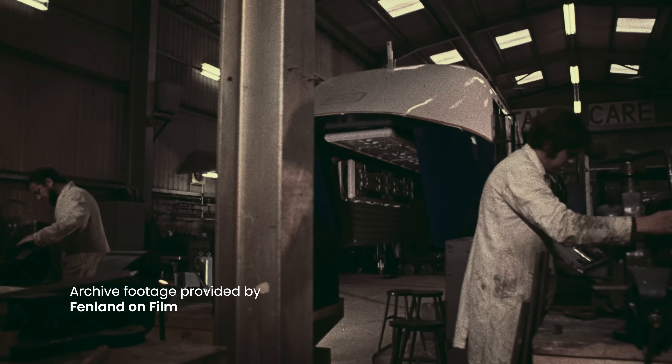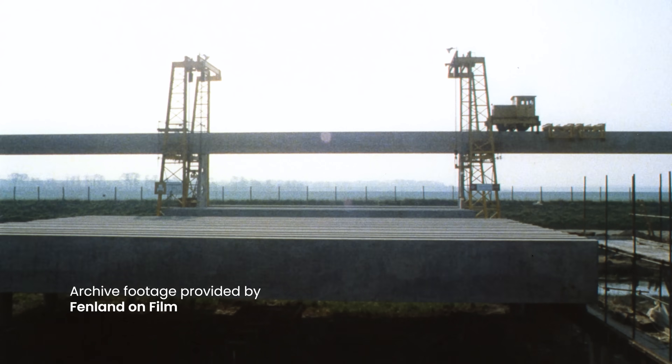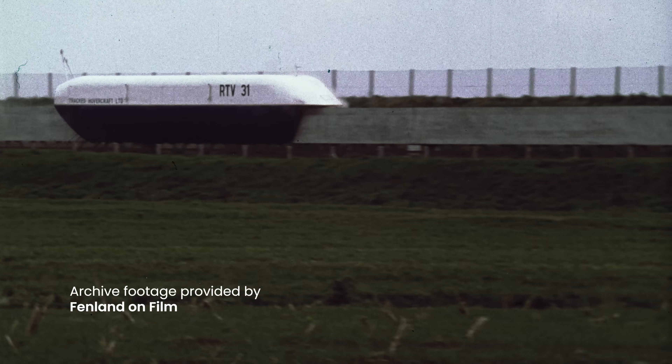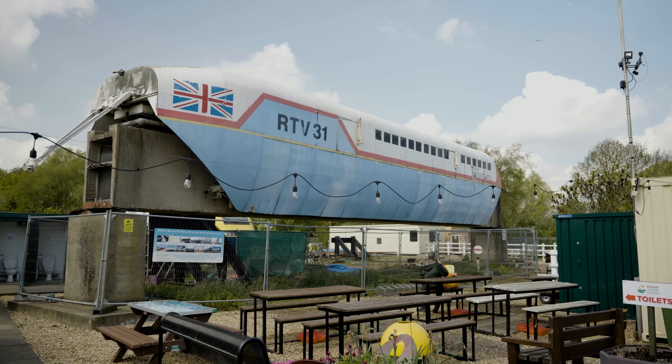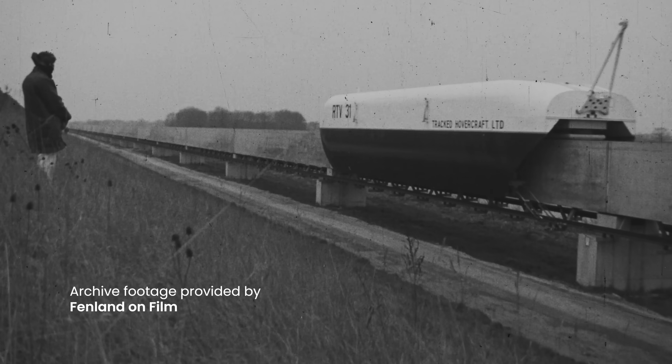As time went by, work continued. They fitted more powerful motors, more track was built, and they discussed extending the test track to up to 18 miles. The speed increased too, eventually reaching more than 100 miles per hour in February 1973. But despite the project making progress, there were still a few big challenges. RTV 31 was a massive 22-tonne vehicle — about as heavy as two double-decker buses — meaning making it hover was power hungry, with massive amounts of power required to blast it off the track.